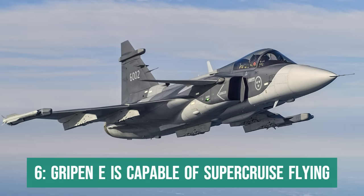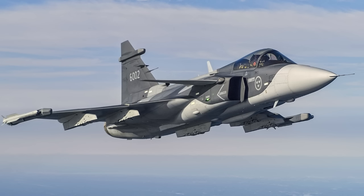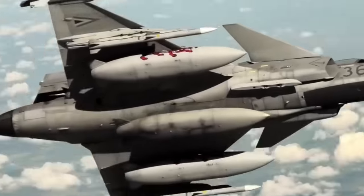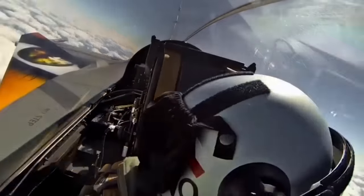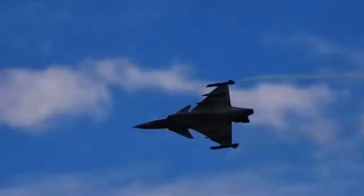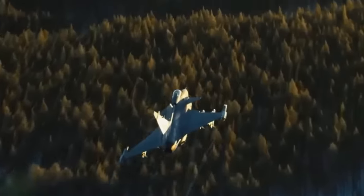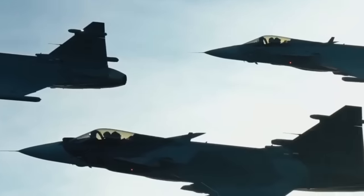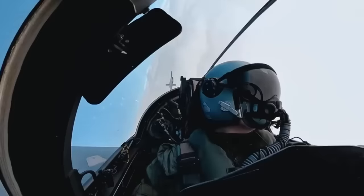Fact 6: The Gripen E is capable of supercruise flying. Flying in a supercruise regime means having the ability to fly at supersonic speeds without the use of an afterburner. Because afterburner greatly increases fuel consumption and most fighter jets need afterburner to fly at supersonic speeds, supersonic flight is often limited to very specific occasions and very short periods of time. The new, more powerful engine gave the Gripen E the ability to fly above Mach 1.2 without the use of afterburner even in a combat configuration, making it one of the few fighters today capable of supercruise. In a real combat context, this capability guarantees advantages such as being able to expand the useful range of missiles and guided bombs due to launching at higher speeds.